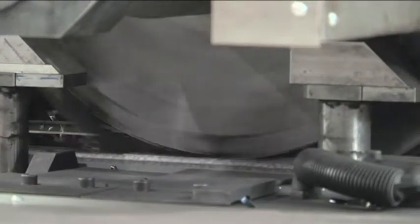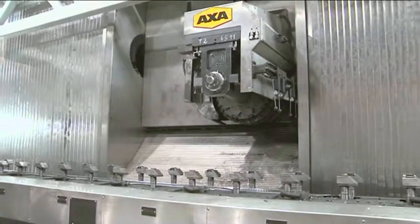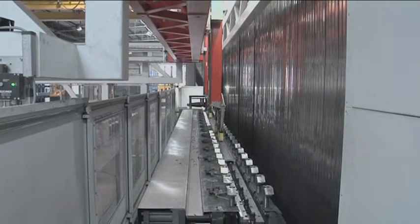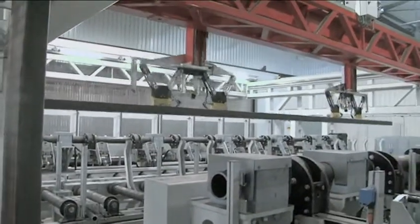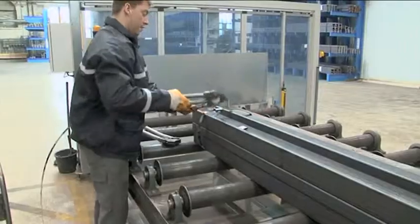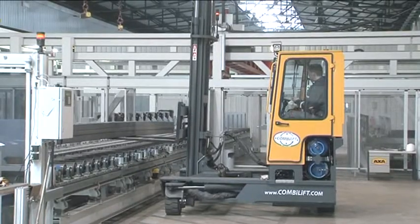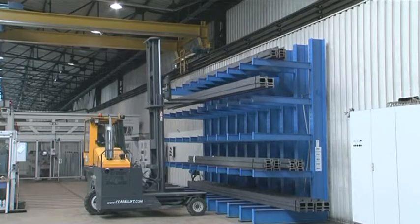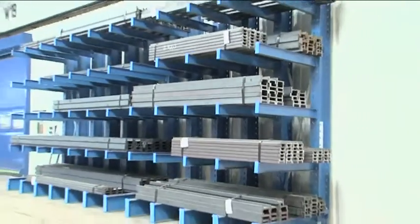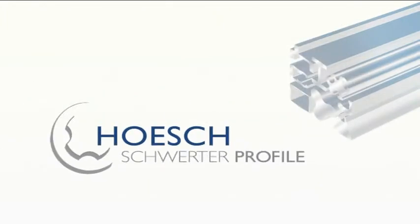Additionally, the decarburized layer of the rolled surface is removed, and this produces a more resilient and harder surface with a notably higher wear resistance. After the machining process is complete, the profiles are stacked into the bundle again and run out of the machine. They are now ready for shipping. Hösch Schwerte Profile — we give ideas a profile.